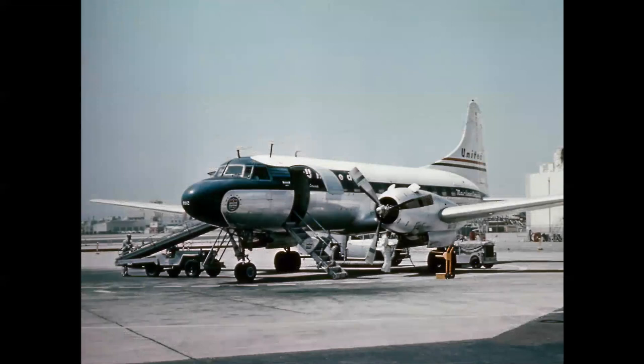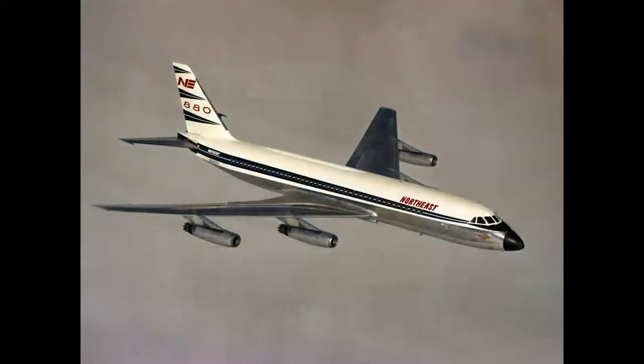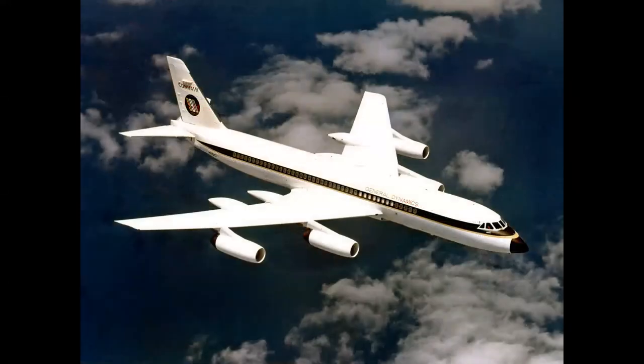Perhaps Convair was best known for the airliners. They produced what they called the Convairliner — the 240, the 340, and the 440 Metropolitan — and these airplanes were the backbone of the short and medium-range airline market in the 1950s and into the 1960s. In the jet age, the Convair 880 was a beautiful, sleek airplane, and its bigger sister, the 990, really established commercial aviation history. The 990, with its speed pods on the trailing edge of the wing, was the world's fastest jet airliner until the Concorde.